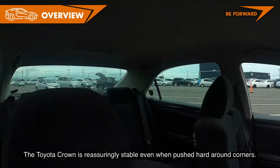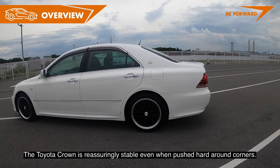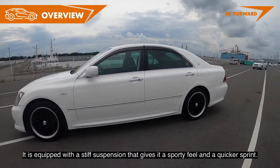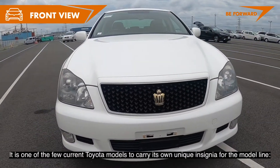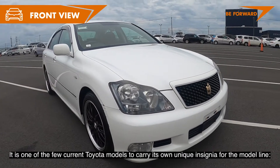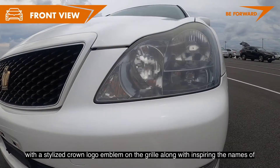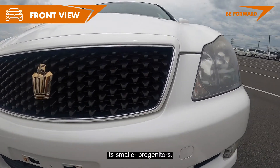The Toyota Crown is reassuringly stable even when pushed hard around corners. It is equipped with a stiff suspension that gives a sporty feel and a quicker sprint. It is one of a few current Toyota models to carry its own unique insignia, with a stylized crown logo emblem on the grille, inspiring the names of its smaller progenitors.